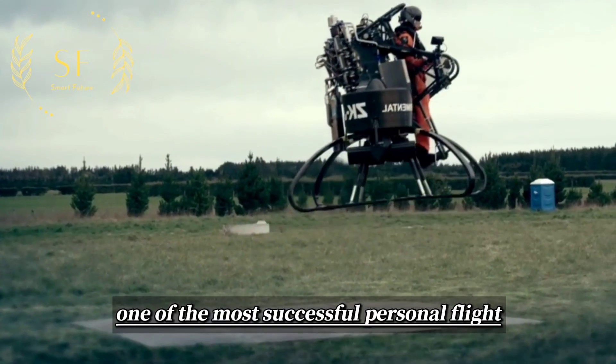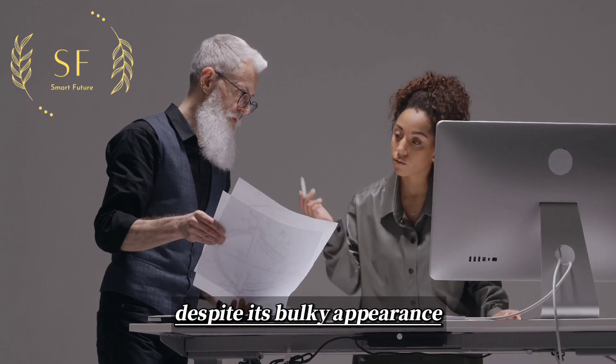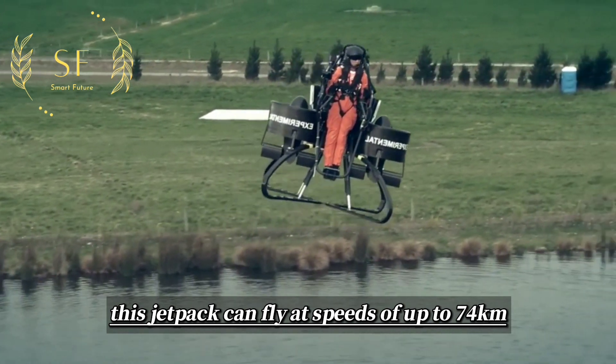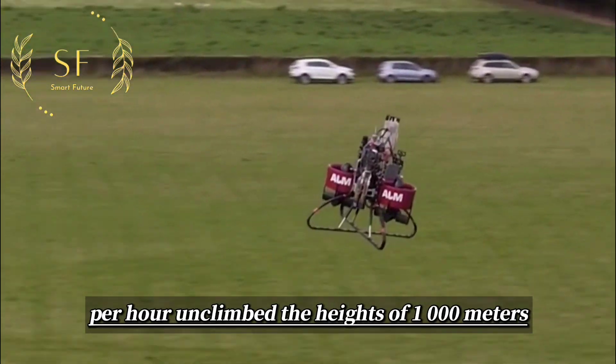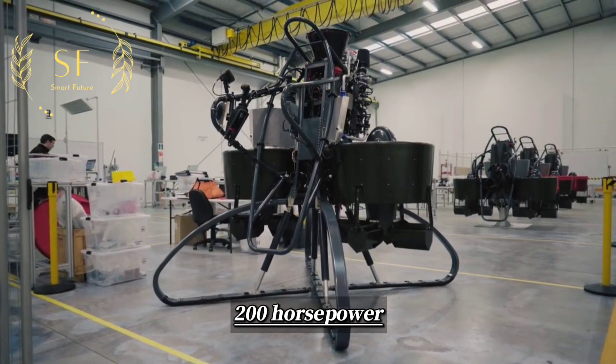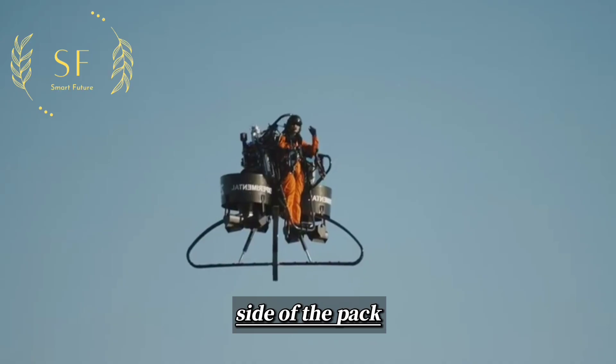One of the most successful personal flight backpacks to date is the Martin Jetpack. Despite its bulky appearance, this jetpack can fly at speeds of up to 74 km per hour and climb to heights of 1,000 meters, thanks to its 2-liter, 200-horsepower gasoline engine that powers the large rotor blades on either side of the pack.